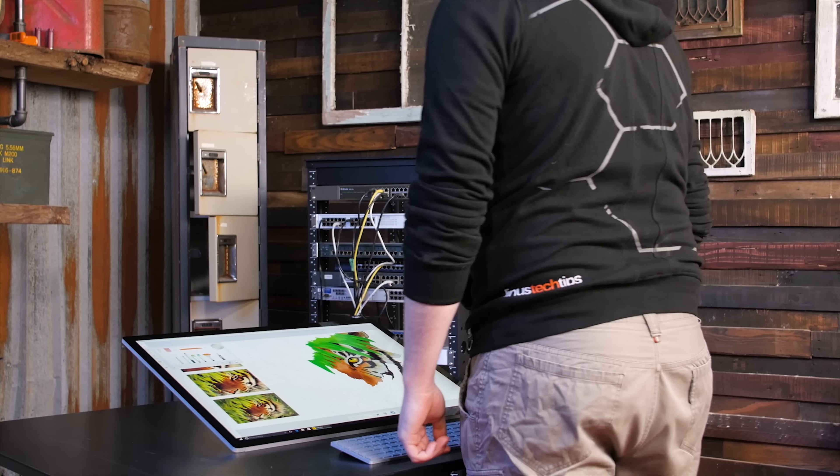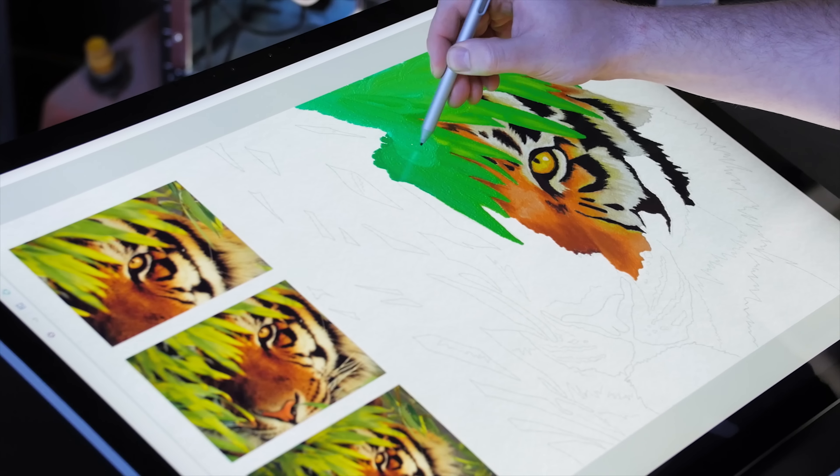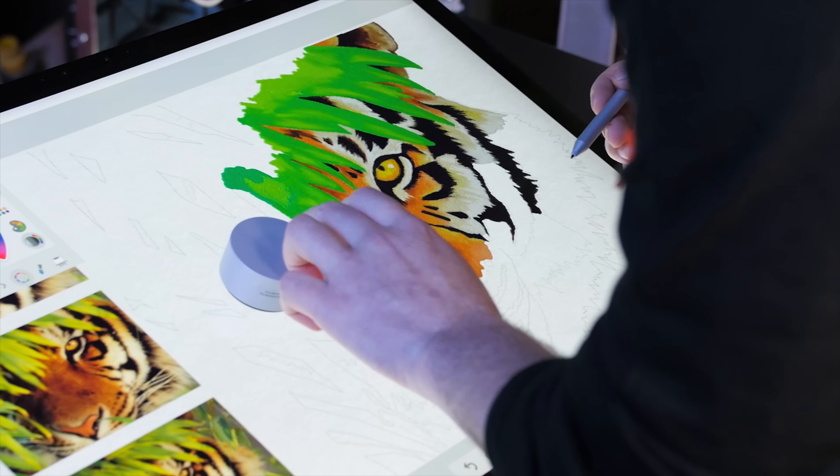In this position, it is not only stable, but it is optimized for natural interactions with the Surface Pen and the Surface Dial, which we will check out in more detail later on.